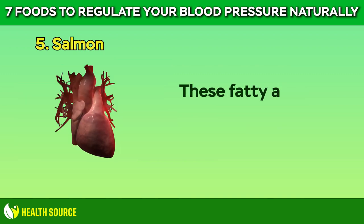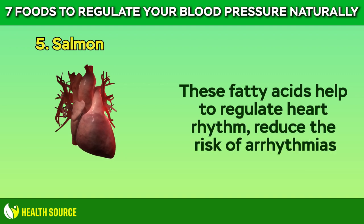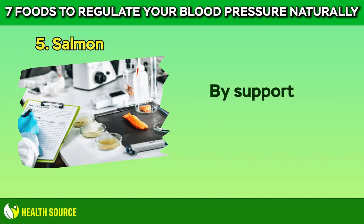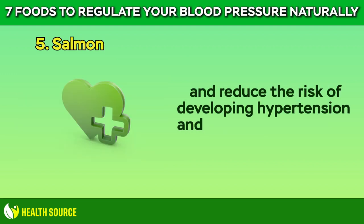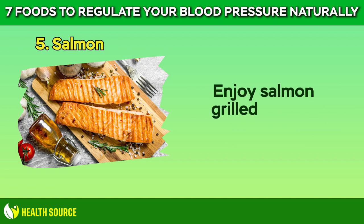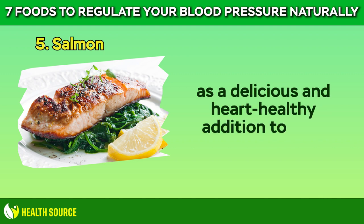These fatty acids help to regulate heart rhythm, reduce the risk of arrhythmias, and decrease the likelihood of blood clots forming in the arteries. By supporting overall heart health, salmon helps to maintain healthy blood pressure levels and reduce the risk of developing hypertension and other cardiovascular conditions. Enjoy salmon grilled, baked, or broiled as a delicious and heart-healthy addition to your meals.